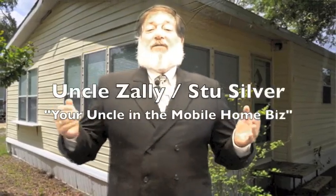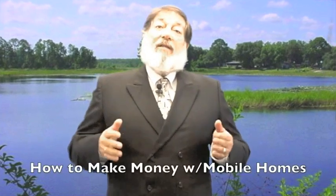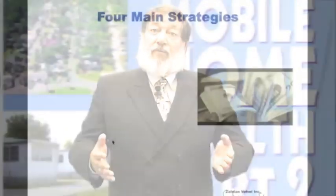Hi, this is your Uncle Zolli, or Stu Silver. I'm your uncle in the mobile home business with your weekly video tip on how to make money in mobile homes so that you can reach your personal and financial goals. I've been investing for 30 years in real estate and I've written three books explaining many of the techniques that I'm giving you right now. Here is this week's tip on how to make money in mobile homes.